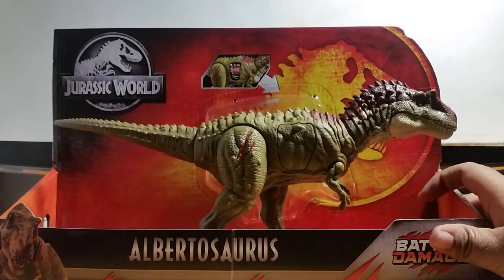Hello everyone, JurassicMan here, and today we are finally going to do a very special review of the new Jurassic World Dino Rivals Battle Damage Albertosaurus.